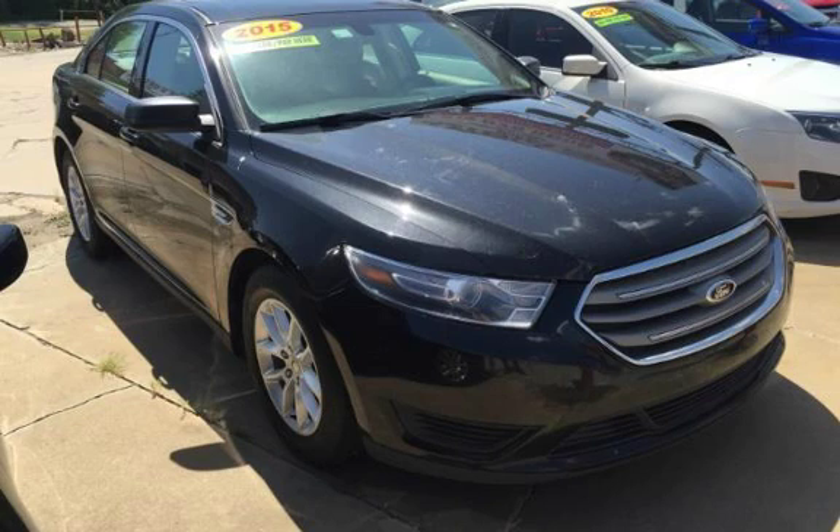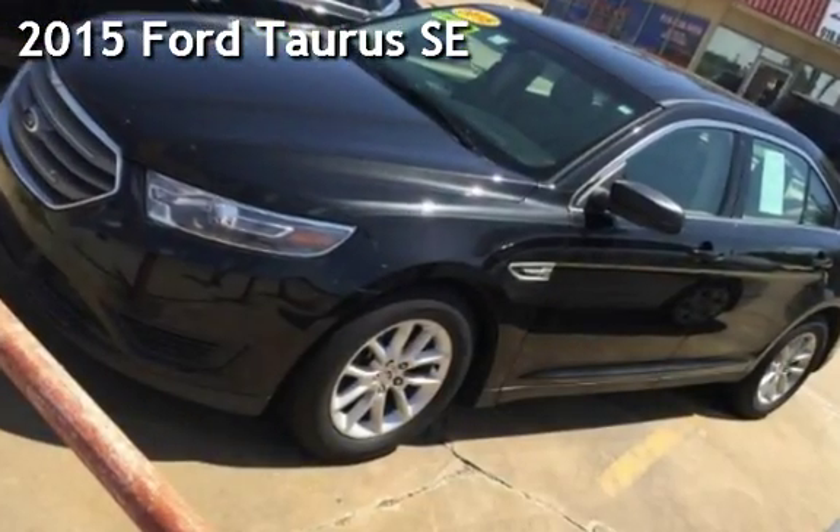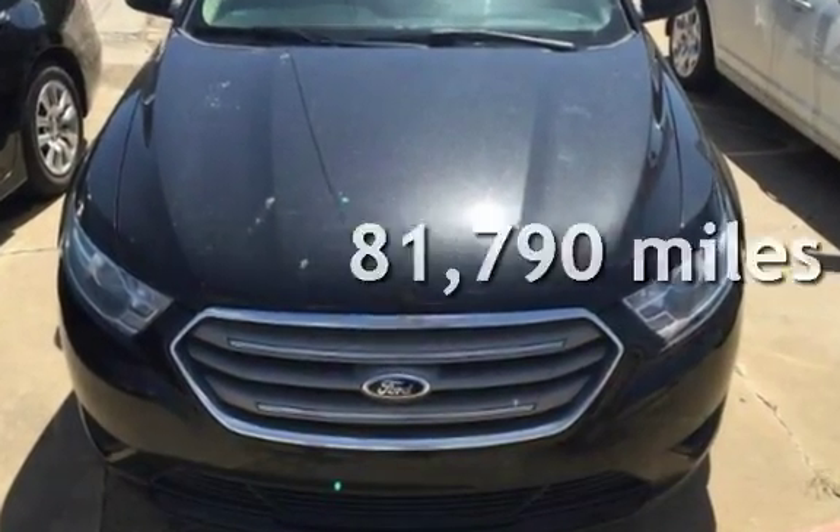Azteka Tulsa, Oklahoma Best Used Cars, Home of the Byte. Presenting a pre-owned 2015 Ford Taurus SE. This Ford has less than 82,000 miles on the odometer.